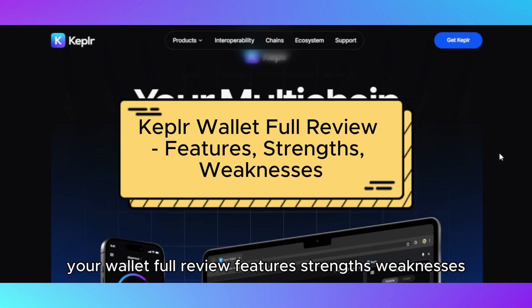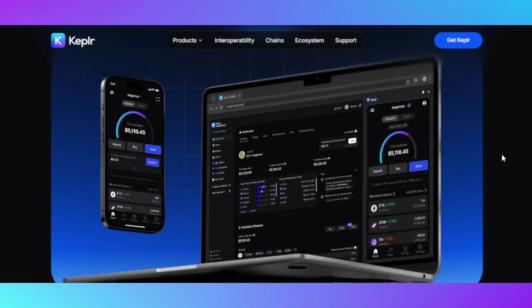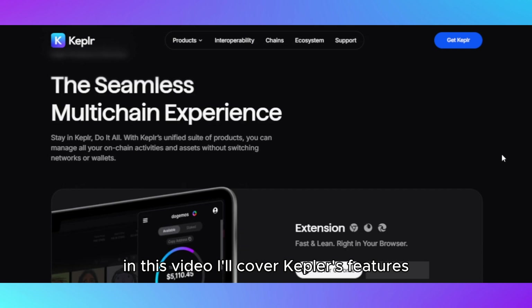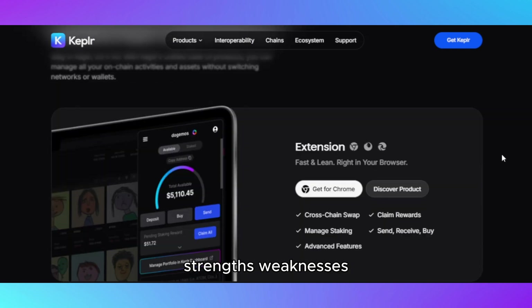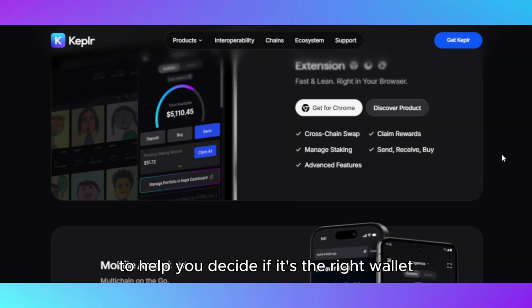Welcome to my full review of the Kepler wallet. Links to the product are included in the description below. In this video, I'll cover Kepler's features, strengths, weaknesses, and ideal use cases to help you decide if it's the right wallet for your needs.